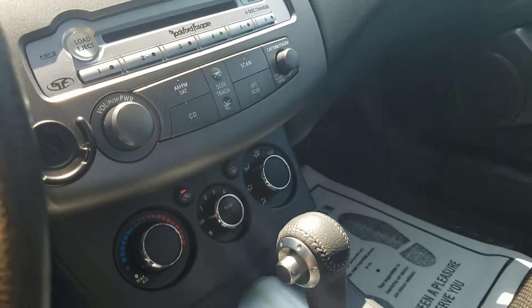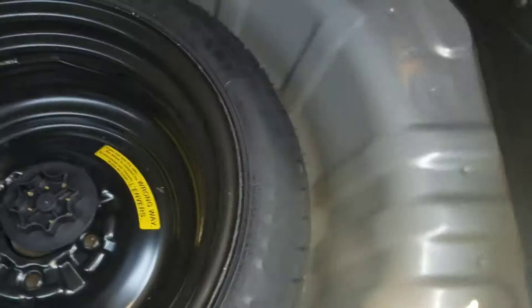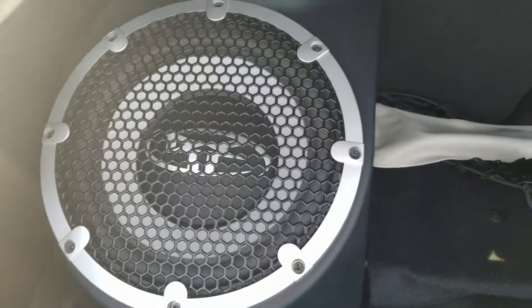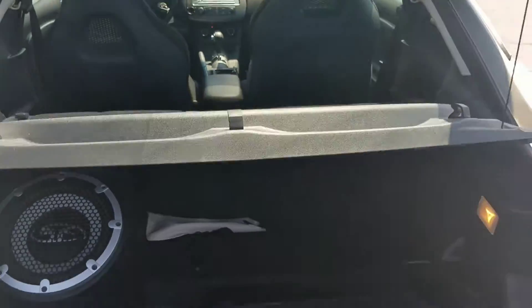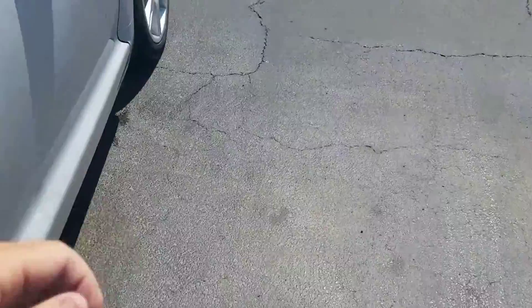Rockford Fosgate sound system. Spare tire back here. You got the subwoofer. Struts still work good on that.